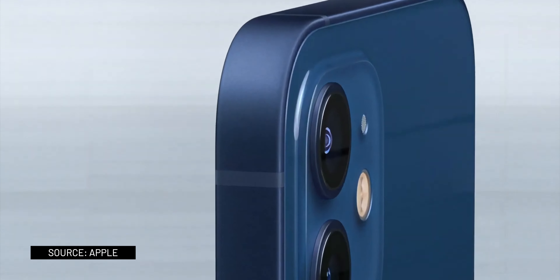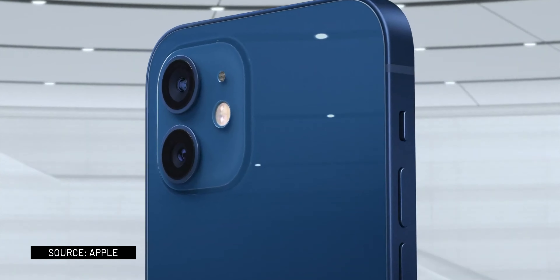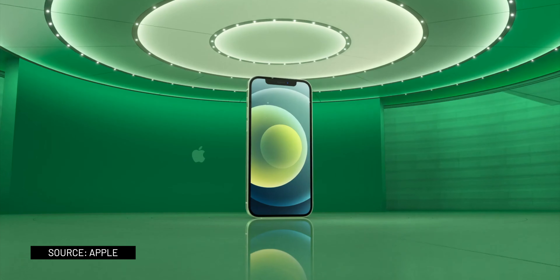Now let's talk about the new iPhones. Four new iPhones were released at the event: the iPhone 12 Mini, 12, 12 Pro, and 12 Pro Max.